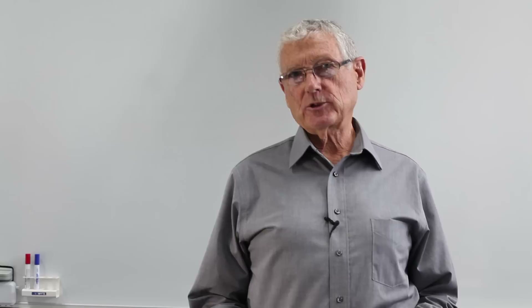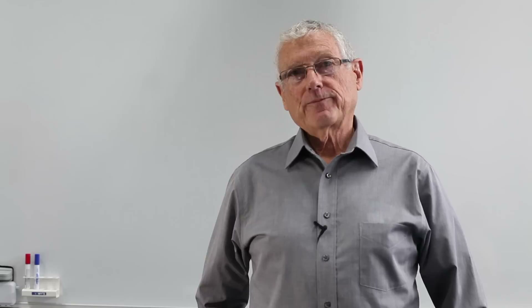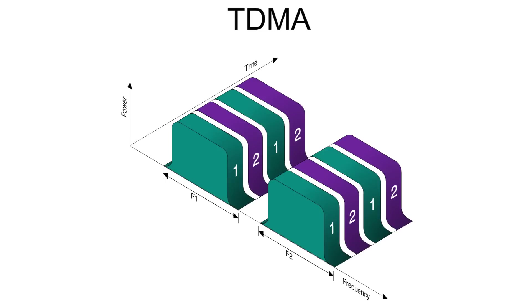DMR aims to provide a low complexity, low cost solution to replace analog radio. It defines three different tiers. You can read and download details of the standard from the DMR Association website. The DMR standard specifies the use of TDMA technology — time division multiple access — which provides two logical channels in each 12.5 kilohertz channel space, giving a useful doubling of capacity within the same analog channel space.